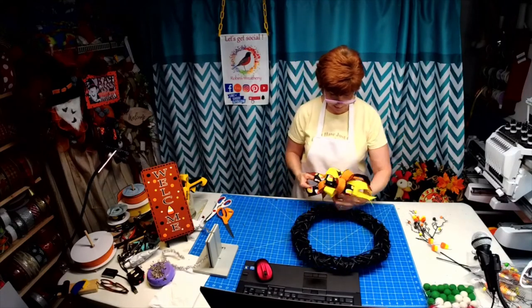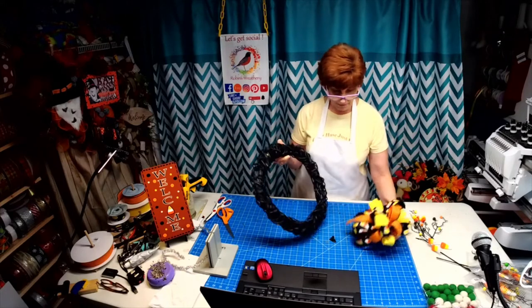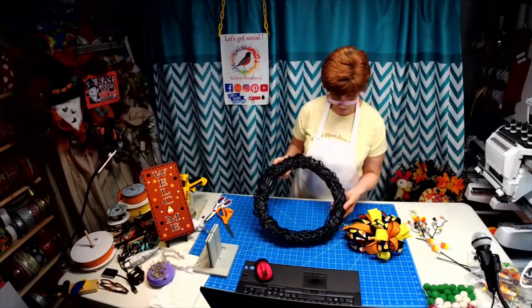Doesn't that look really good on our wreath? This is a grapevine wreath base that I found, and I spray painted it black.